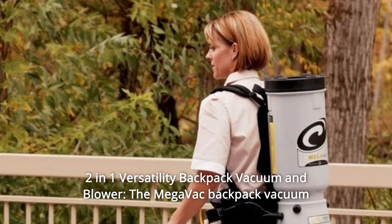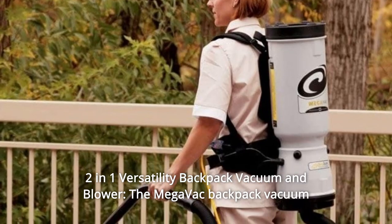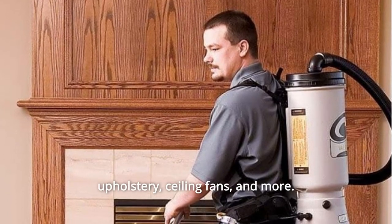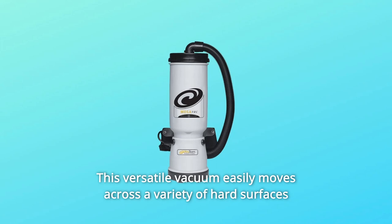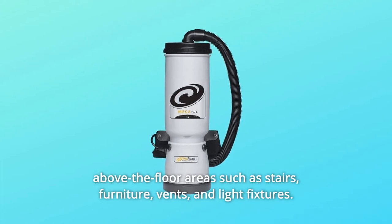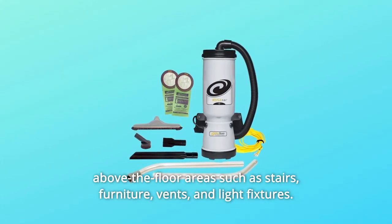Number 2: Two-in-One Versatility — Backpack Vacuum and Blower. The Megavac backpack vacuum comes loaded with accessories for detail cleaning: floors, low-pile carpets, upholstery, ceiling fans, and more. This versatile vacuum easily moves across a variety of hard surfaces and low-pile carpets, and also lets you clean above-floor areas such as stairs, furniture, vents, and light fixtures.